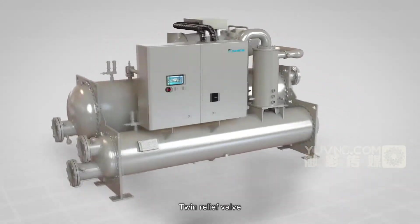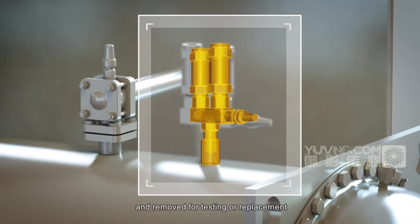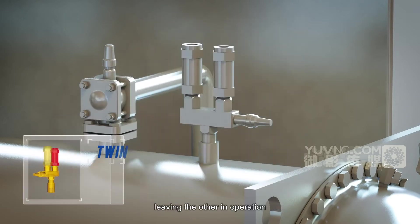Twin relief valves are used on the vessel so that one relief valve can be shut off and removed for testing or replacement, leaving the other in operation. One of the two valves is in operation at any time.